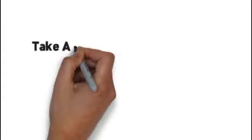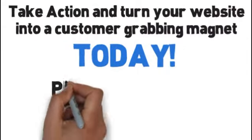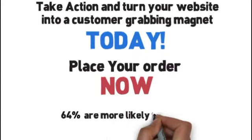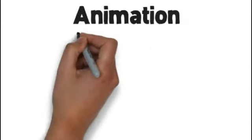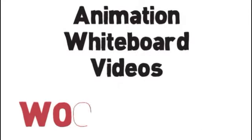Presto! So take action and turn your website into a customer-grabbing magnet today. Place your order now, because 64% of website viewers are more likely to buy your product or service after watching a video about your product or service, according to the Online Publishers Association. Animation whiteboard videos can be summed up with one word: woo-hoo!